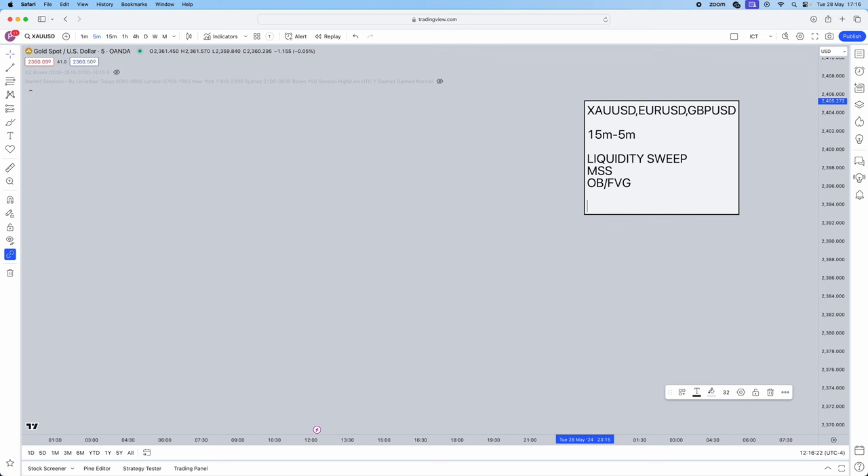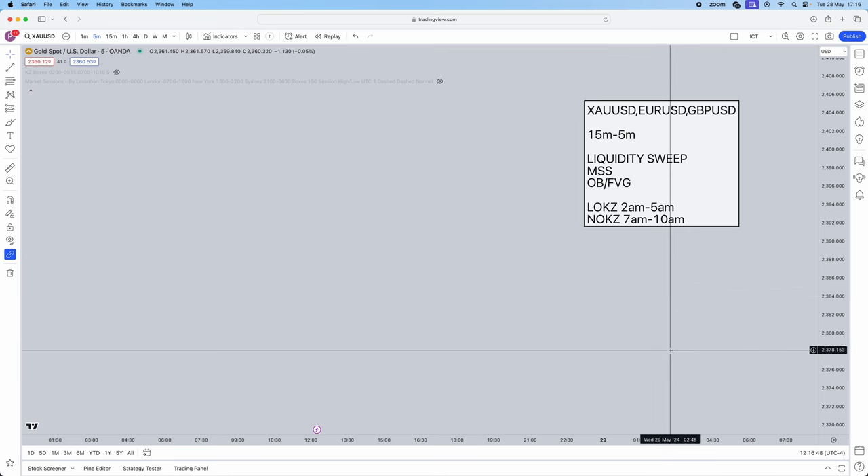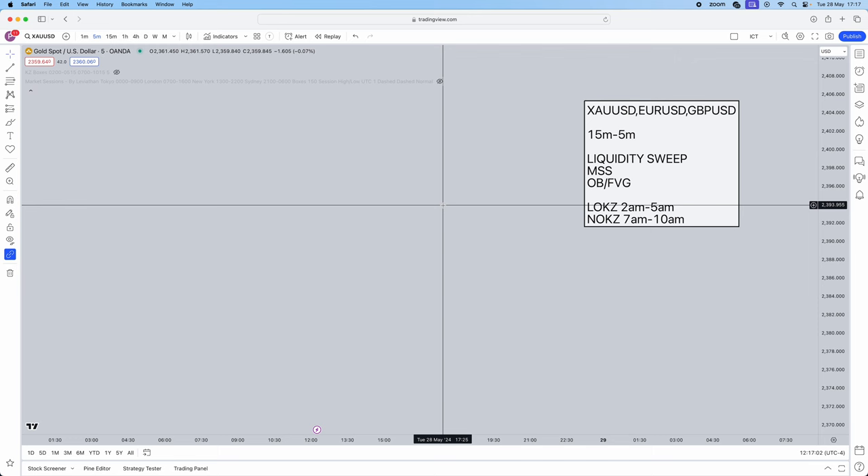This is a New York kill zone strategy, but you can also use it in the London session. London open kill zone is from 2am to 5am, and New York kill zone is from 7am to 10am — both in New York timing, as ICT refers to it. To change TradingView to New York timing, click the time zone toggle in the bottom right corner and select UTC minus for New York.